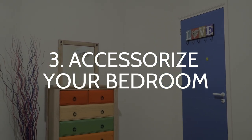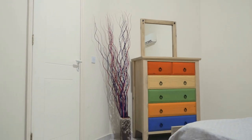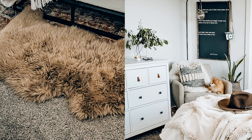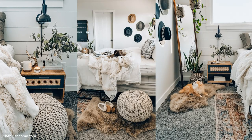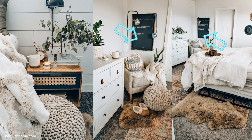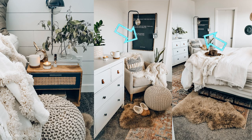Number 3: Accessorize. Now comes the fun part — accessorizing. Use accessories thoughtfully and with purpose to add color, dimension, and personality. The best accessories are those that combine beauty and functionality. Choose lamps that are uniquely designed and textured, or you can choose to add a beautiful ceramic pot to hold your valuables on your bedside table. Also consider putting up a chalkboard as a unique and functional décor.